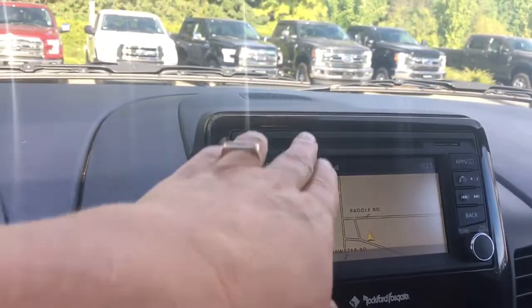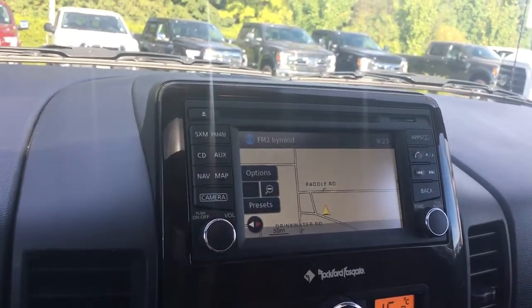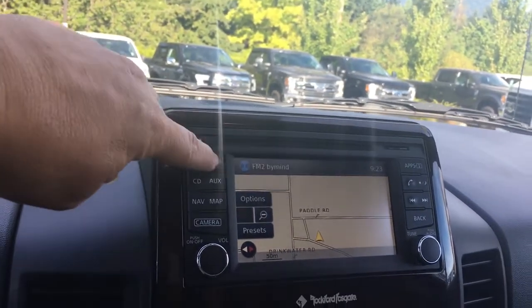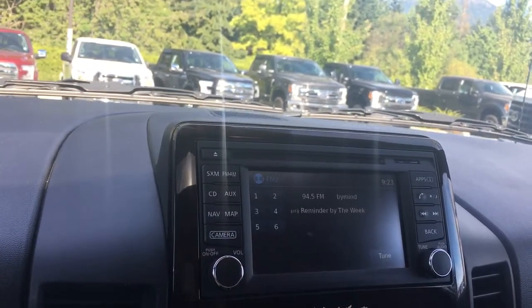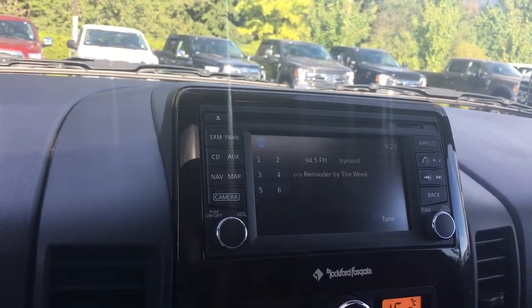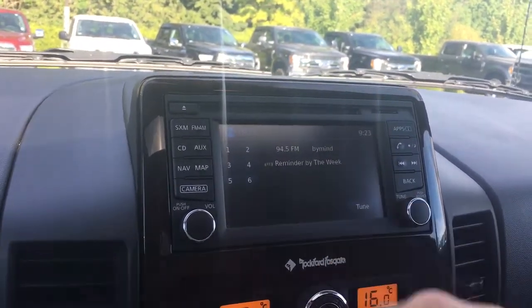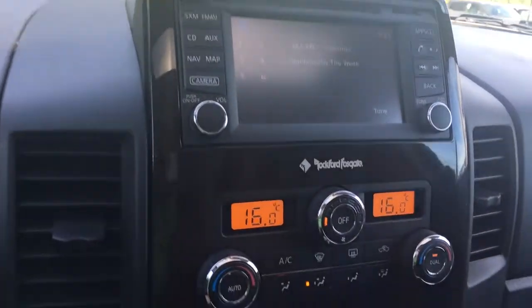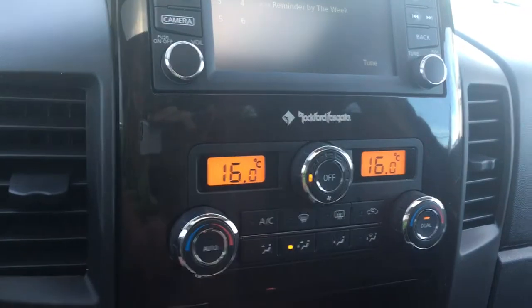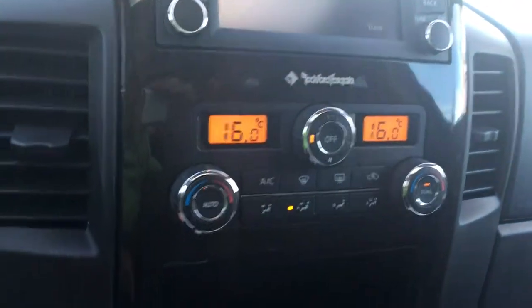In the center, you have a CD player and you're seeing your navigation screen there with the map. You also have your media controls — AM, FM, Sirius Radio, and auxiliary — as well as a tuner and volume located there. Below that, you're seeing dual climate control, as well as AC, front and rear defrost.